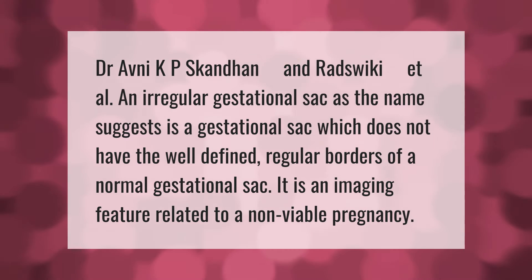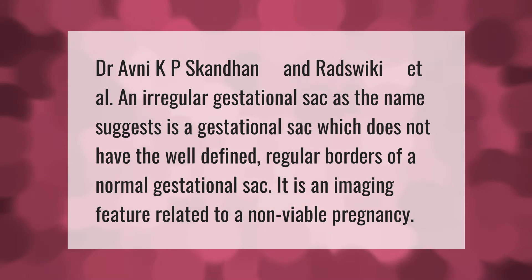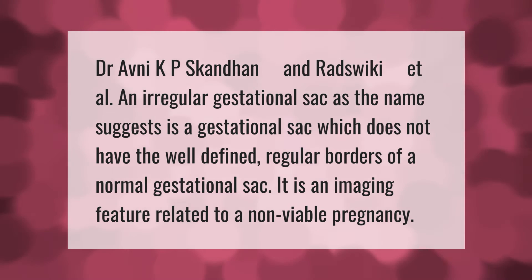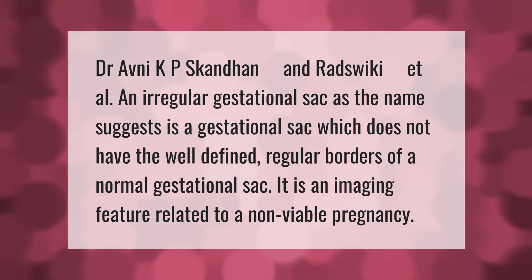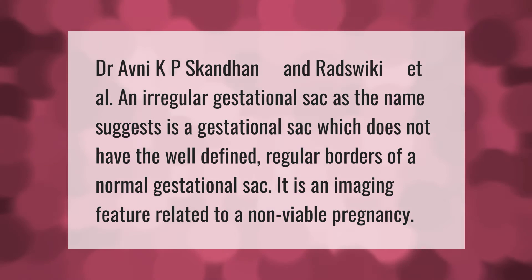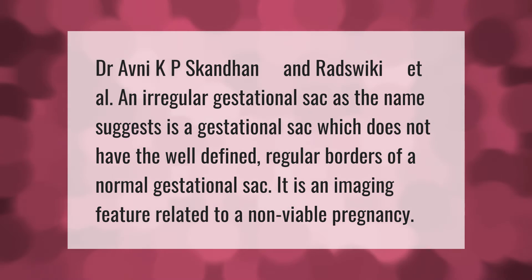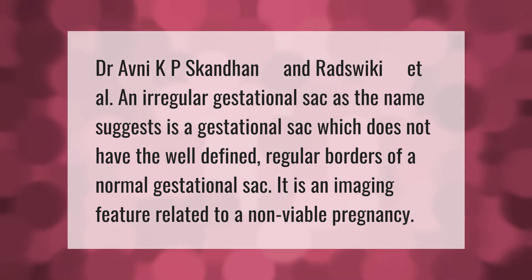Dr. Avni, KP Scandin, and Radzwiki et al.: an irregular gestational sac, as the name suggests, is a gestational sac which does not have the well-defined regular borders of a normal gestational sac. It is an imaging feature related to a non-viable pregnancy.